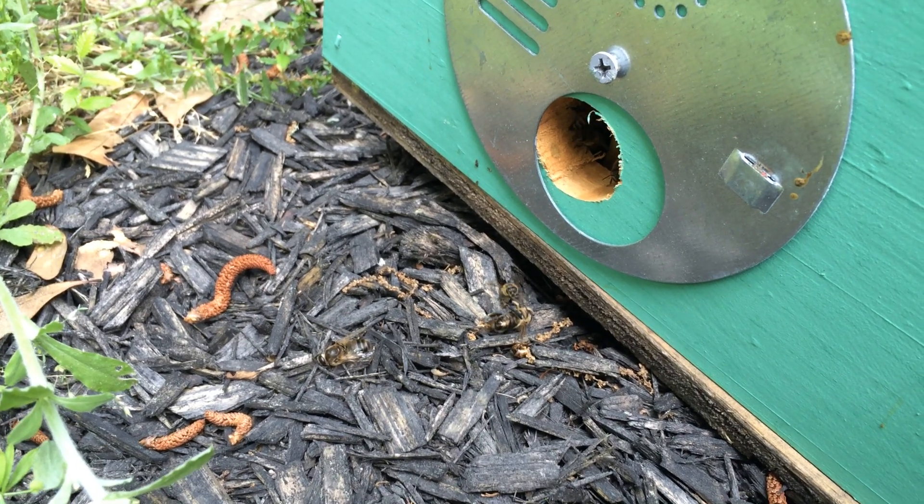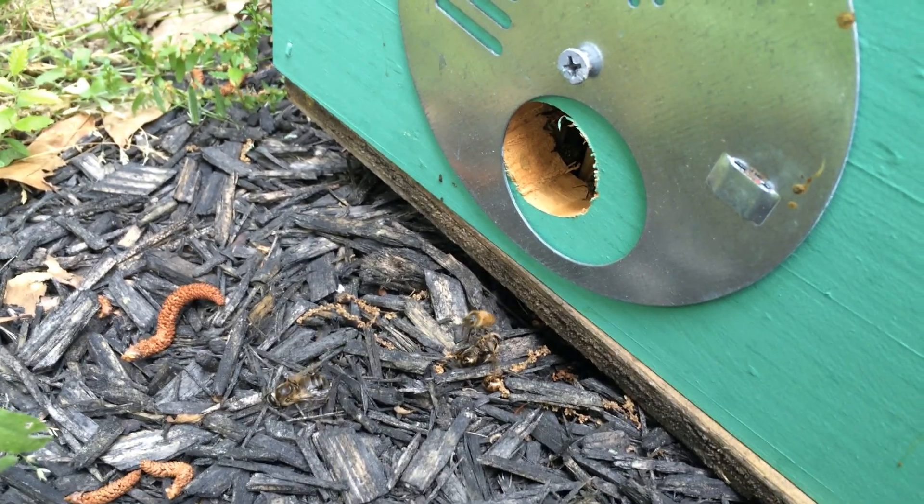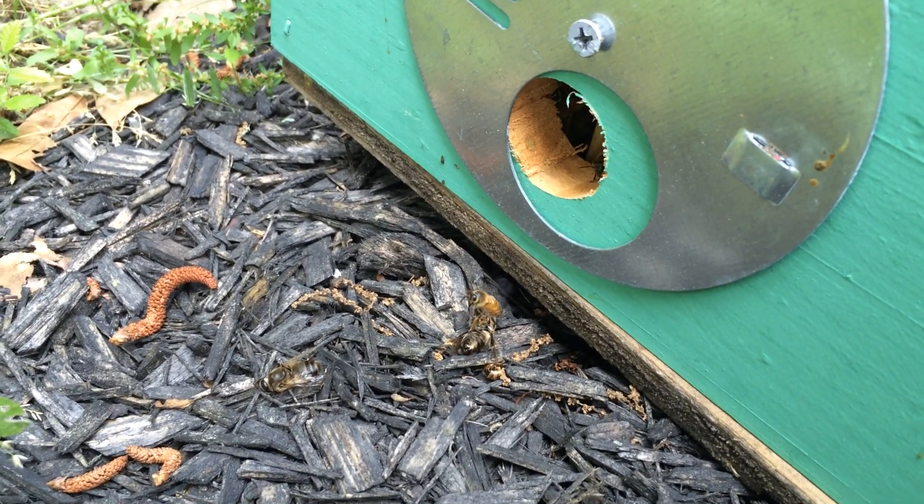This is just kind of a tribute to the cleanliness of bees. This little worker bee here is trying desperately to haul this drone off. But this drone is almost twice as big as her.